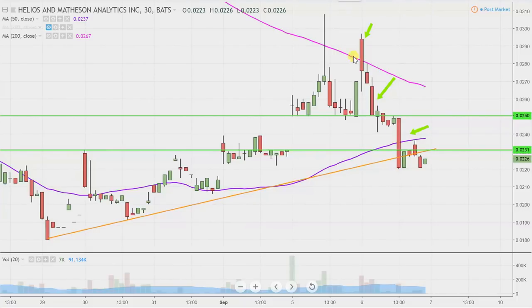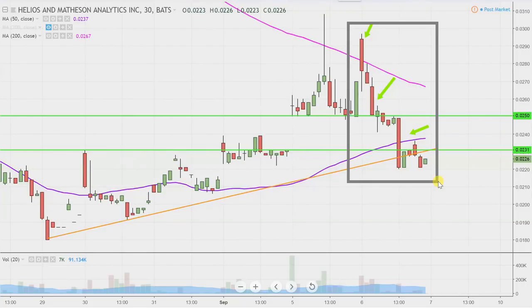So while this here may look like several days' worth of time, it's actually today's price action broken down into 30-minute time slices. I like this time frame — I think it does a good job of telling the story of the price and makes mapping out levels of support and resistance a bit easier to see.